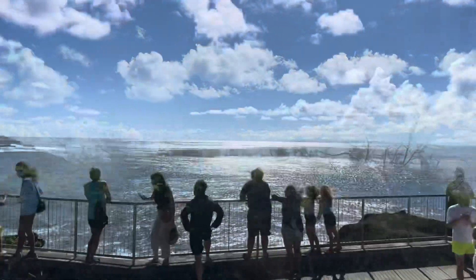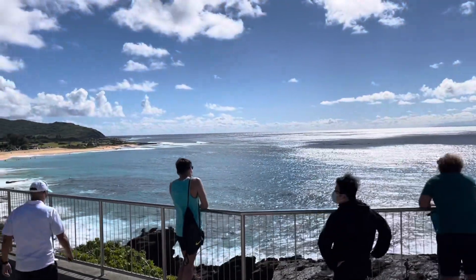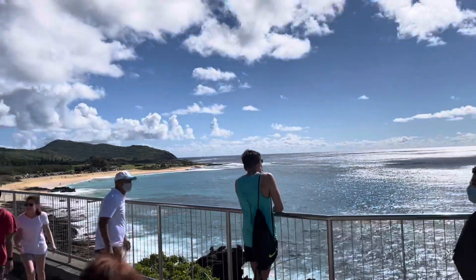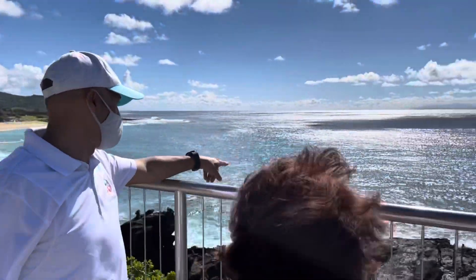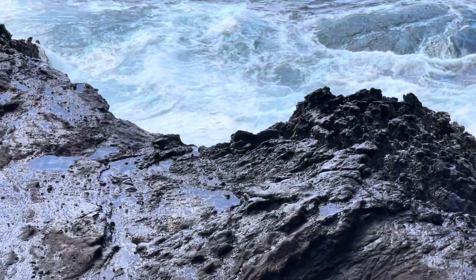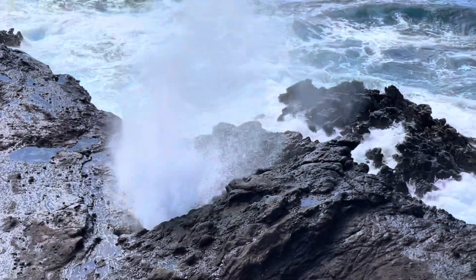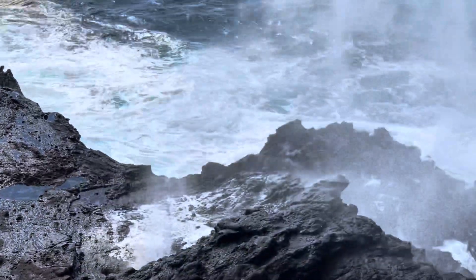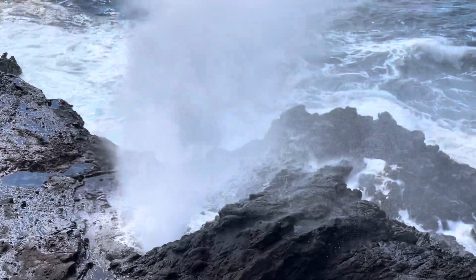We stopped at the Halona Overlook to watch the iconic blowhole and walk around the Halona Beach Cove, which was made famous in the classic film From Here to Eternity.